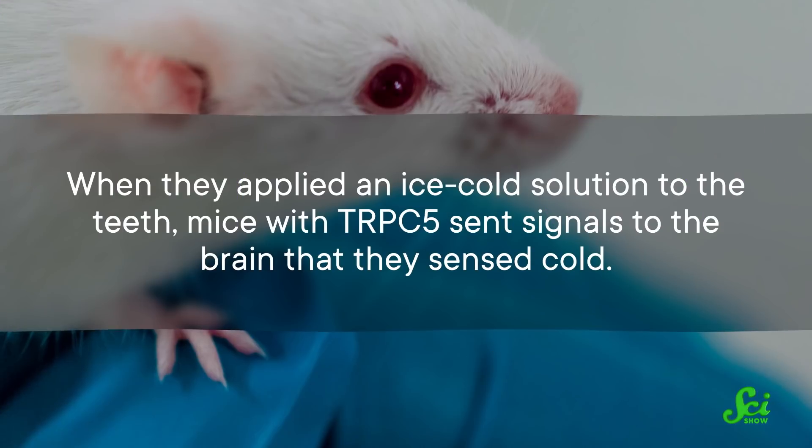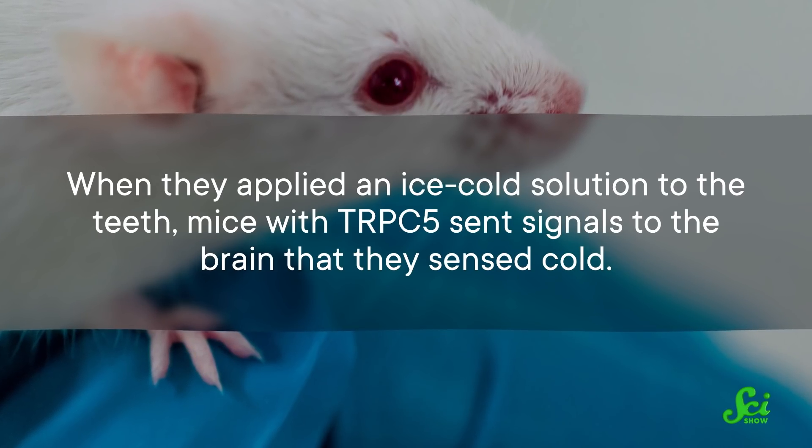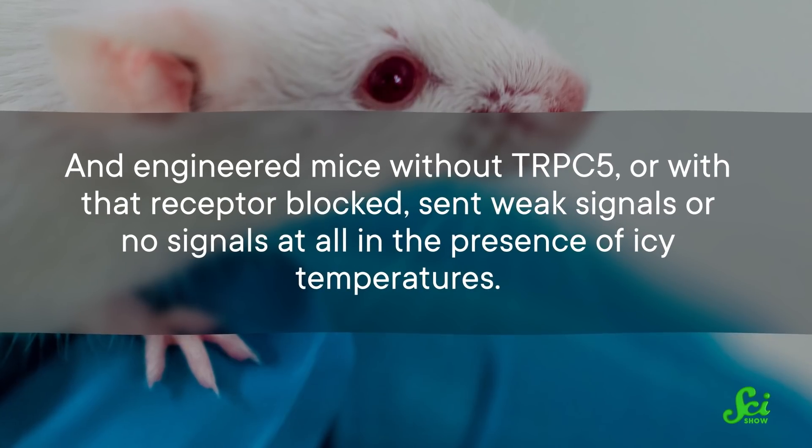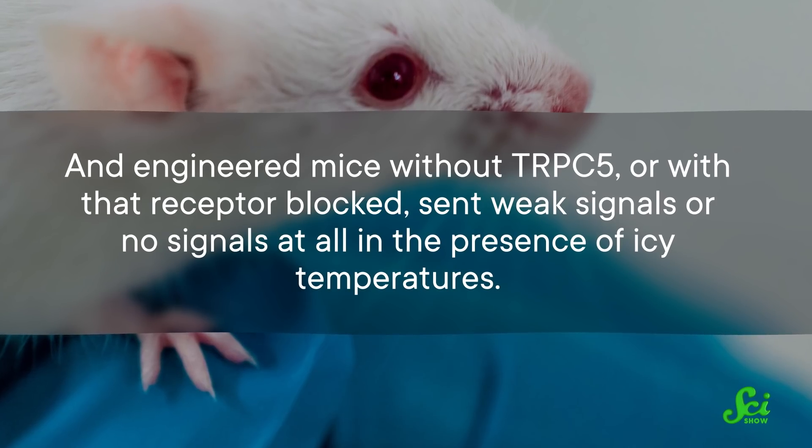Researchers discovered this by connecting the brains of mouse cadavers to electrodes, and measuring signals sent through the intact system of jawbone, teeth, and tooth nerves. When they applied an ice-cold solution to the teeth, mice with TRPC5 sent signals to the brain that they sensed cold. And engineered mice without TRPC5, or with that receptor blocked, sent weak signals or no signals at all in the presence of icy temperatures.